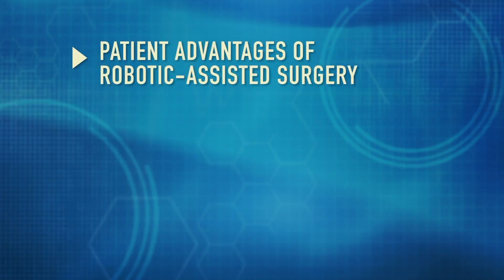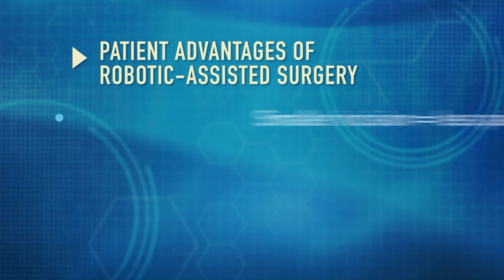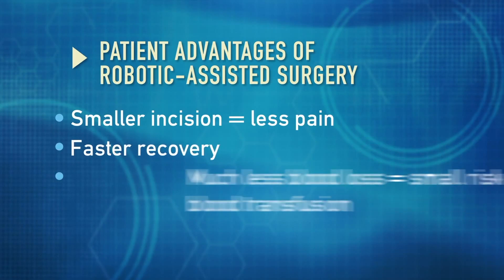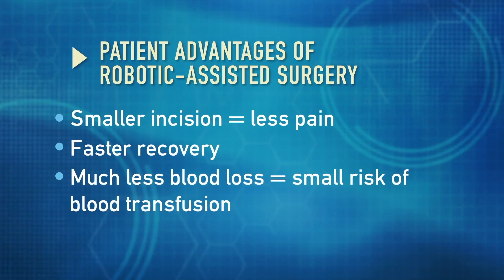The advantages of robotic surgery for the patient are multiple. Obviously, smaller incisions, less pain, faster recovery, but also much, much less blood loss and a very, very small risk of blood transfusion. And then overall, the key advantage is better outcomes — improved continence recovery much faster, improved recovery of sexual function, and obviously, most importantly, very good cancer results.